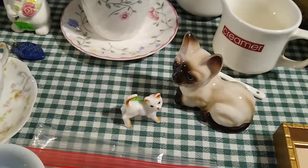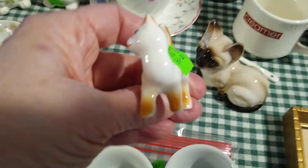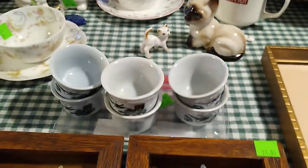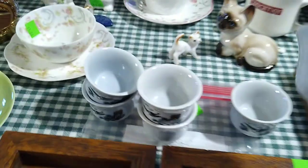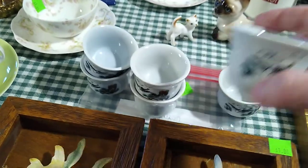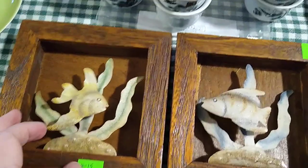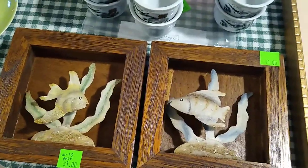Then the sake cups — I paid $3 for the set of six, and they would sell for about $12 for the set. It's got its flying crane. Then the fish: these are like metal 3D, and I paid $1 each for them, and they'd probably sell for about $10 to $15 for the pair.